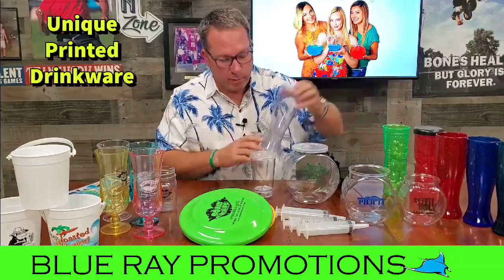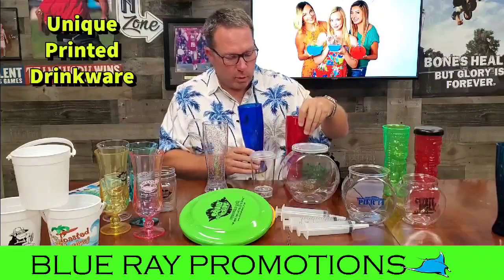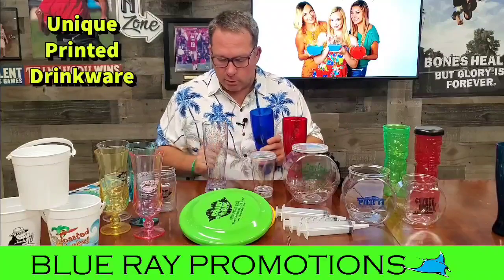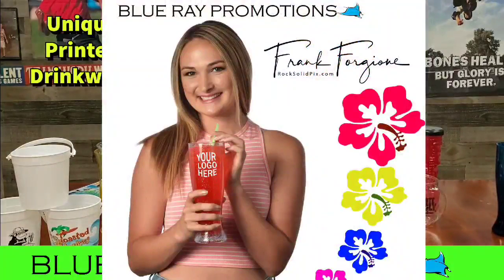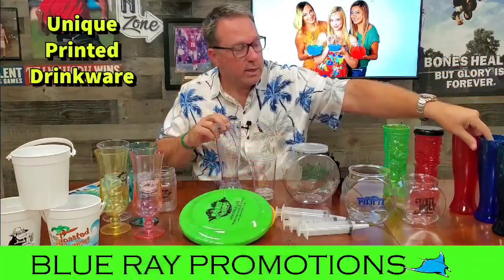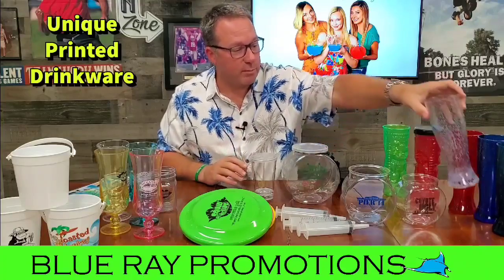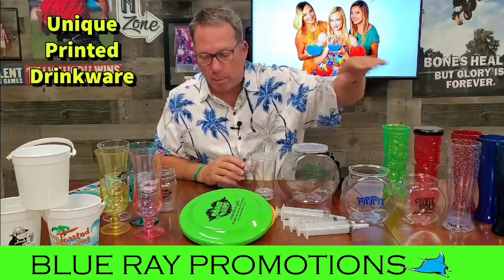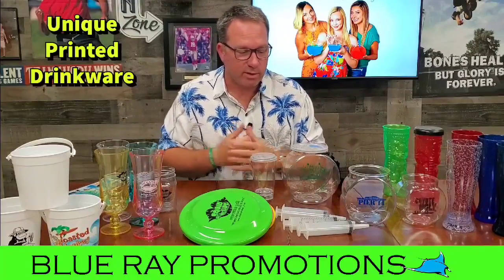On to my favorite product, the Bubble Pilsner — a 22-ounce hard styrene Bubble Pilsner. Great for large beers. In my opinion, if you have a touristy restaurant or any place on the water — casual dining — it's always a good way to offer a large beer that comes in the souvenir cup, and this is the best cup to use for that program. The Bubble Pilsner is near and dear to me; I've been selling that thing for almost 18 years now.